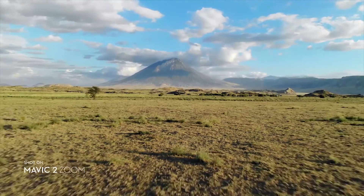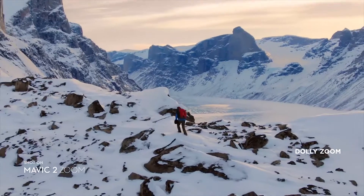The Mavic 2 Zoom gives you access to Dolly Zoom for an otherworldly warped perspective. The core of the drone is actually identical on both — it's just the camera that's different. With the Zoom, you can go from 24mm up to 48mm, and that'll be the highlight. Also, you can regenerate the Dolly Zoom effect in post using Adobe Premiere Pro — there are plenty of videos showing how to do that, and I might even do one later on.